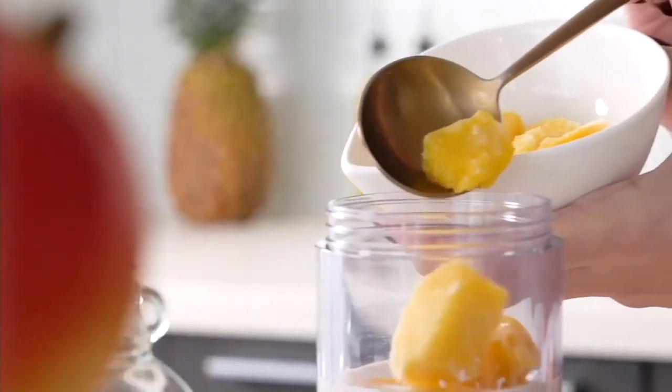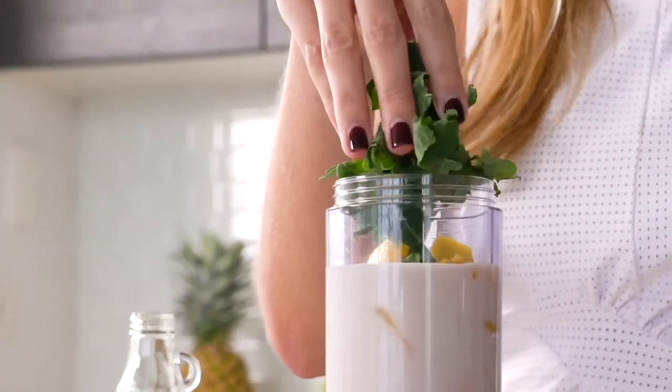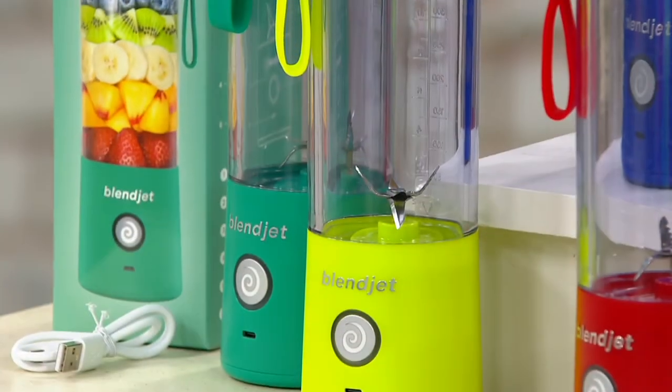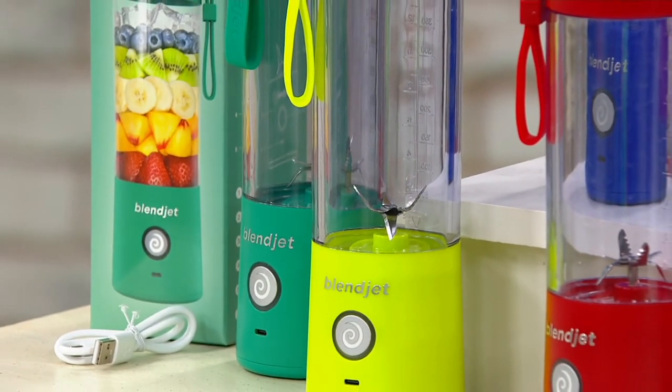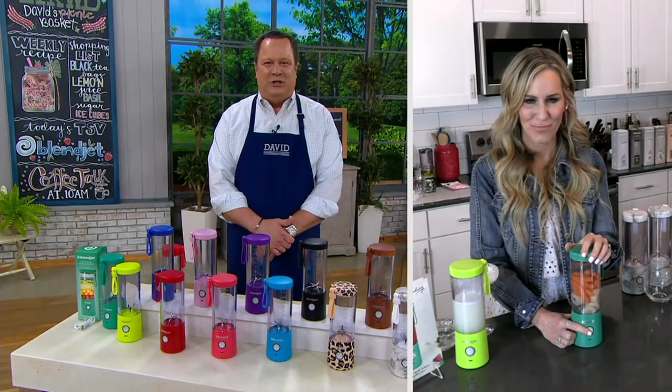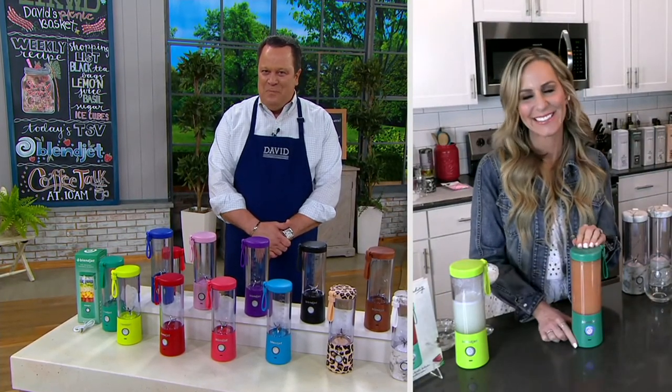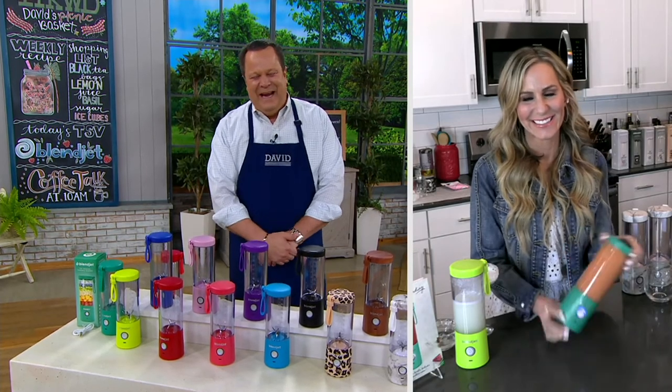Well, as the song goes, the lime and the coconut — you shake it all up! Viola, we're thrilled that you're watching tonight. Thank you so much for taking a chance on BlendJet. Be sure and let us know how you like it. Thank you, David. God bless you — it's a pleasure. Be well and be safe.